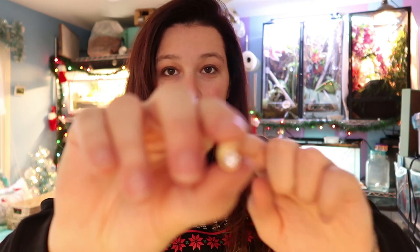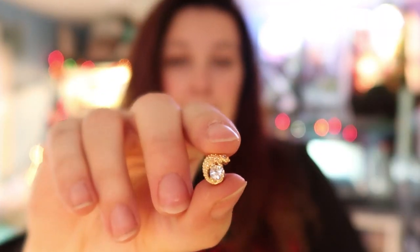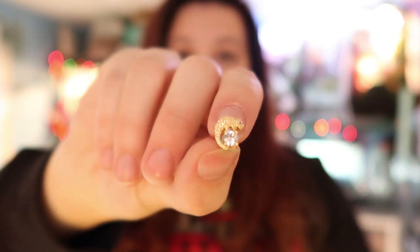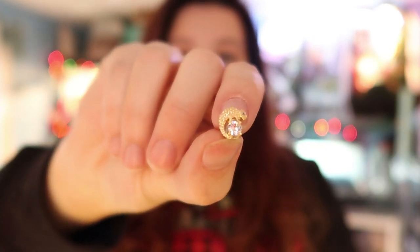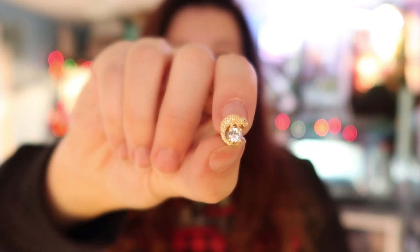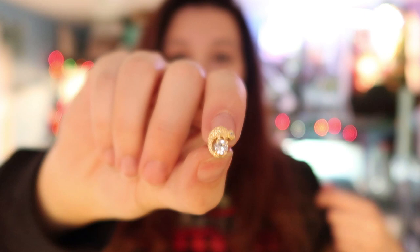Next up is jewelry, and I have just a couple of little examples to show. I've got these little tiny chameleon earrings — so cute and adorable, and nice and tiny so they fit right into a stocking. These came right from Etsy.